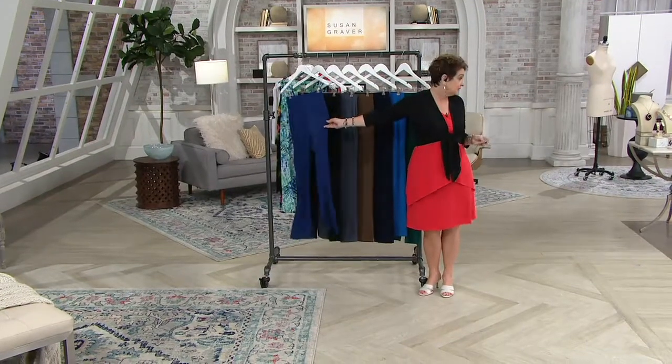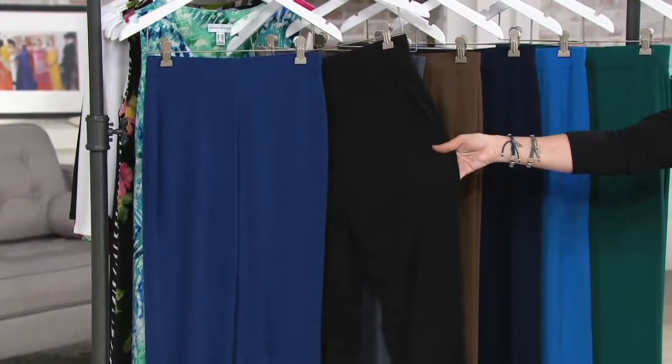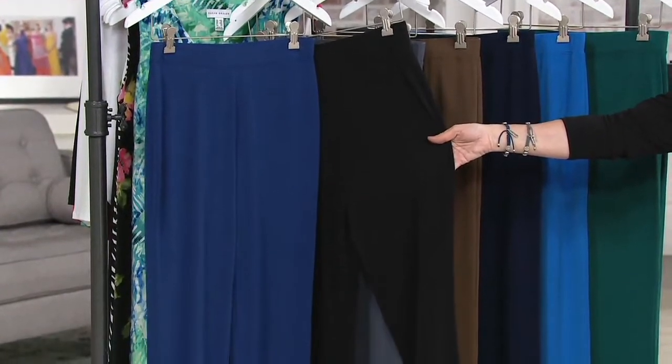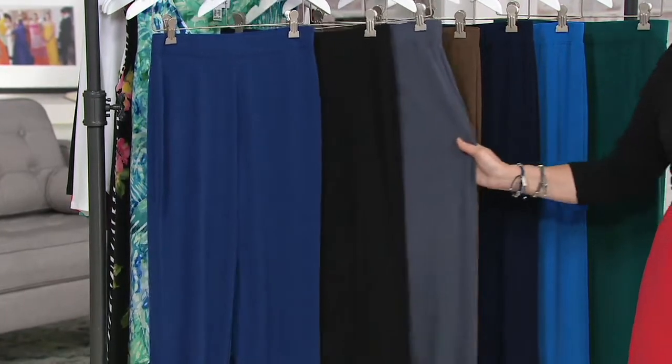Check that out at QVC.com. We have twilight blue — that's what Adrienne is wearing — black, and another color. When you've got six easy payments of $8.25, and that six easy payments offer is gone at the end of the day.